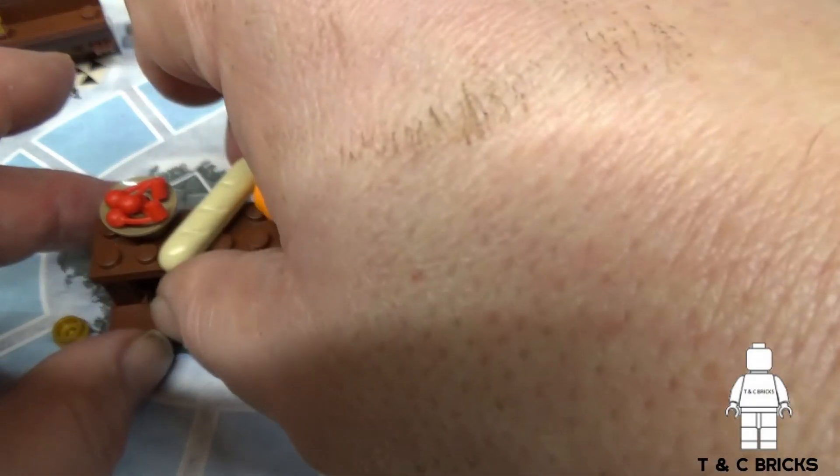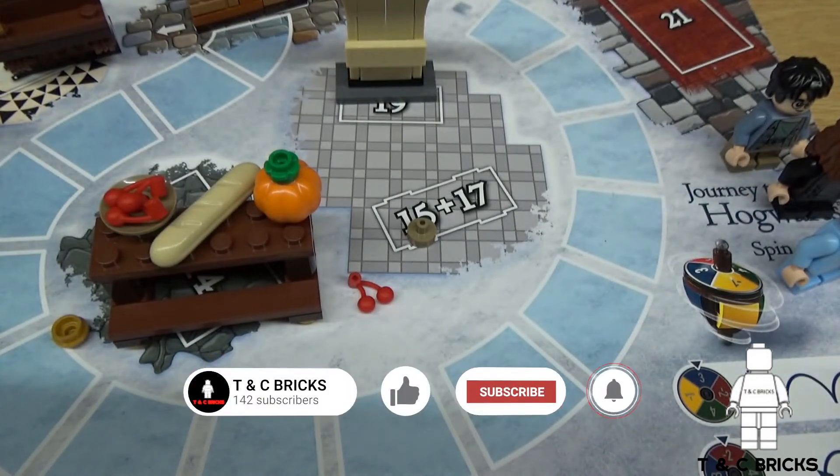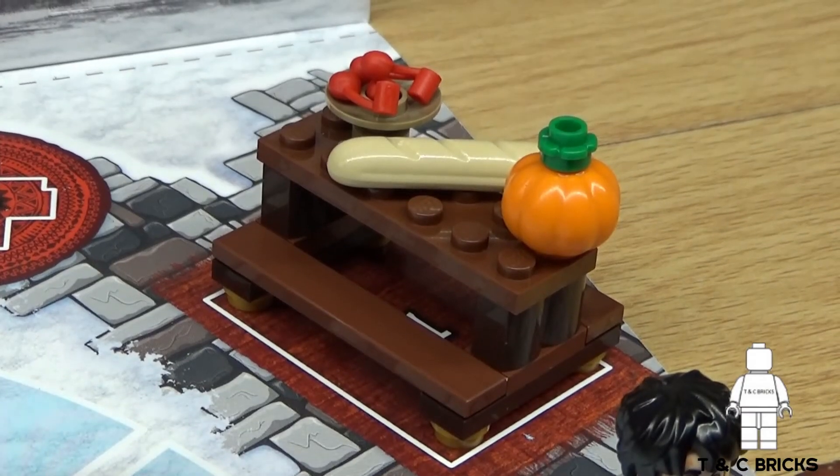From the Great Hall we have benches and a food covered table. So that's it for day 21 — benches and a food covered table.